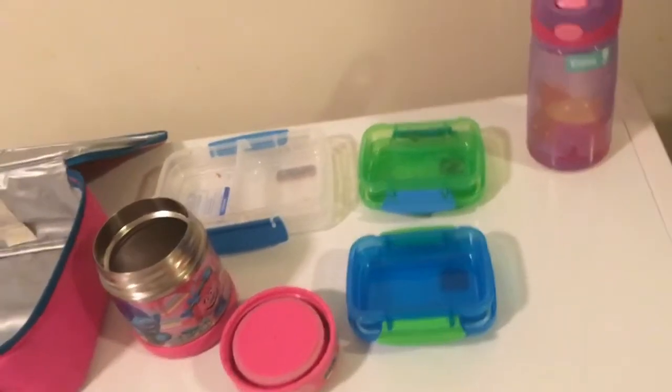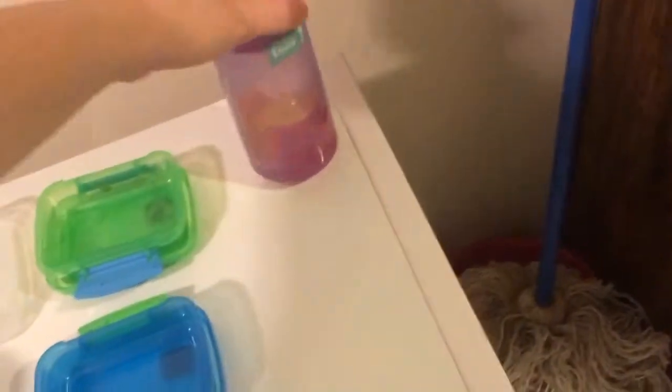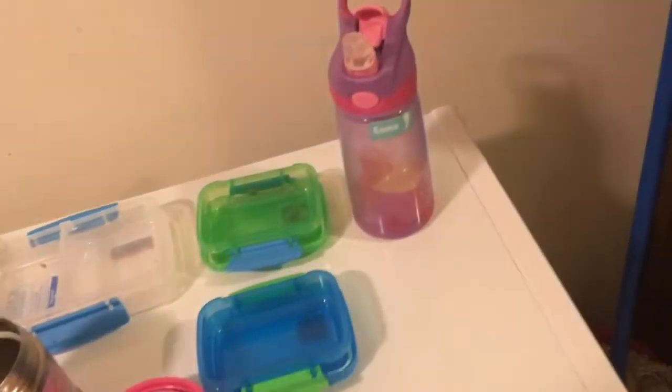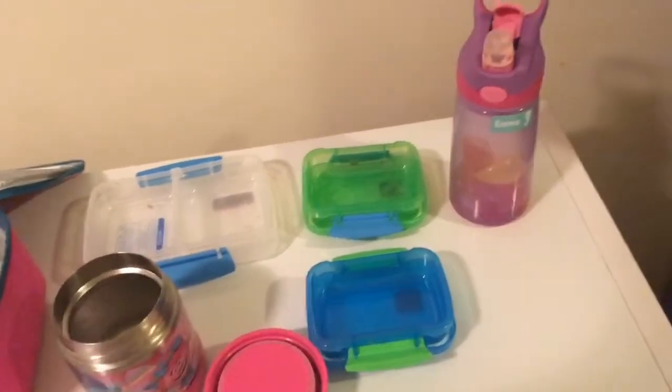Hey guys, we are at Thursday after school and this is what Emma ate. She ate all of her hot dogs, all of her muffins, all of her kielbasa, all of her bananas, all of her grapes, and drank her orange juice. I don't think she drank all of her water — I think most of it spilled in her backpack. She had it open and in her backpack; I don't know why she didn't put it in the water bottle holder. But she did pretty good — she ate everything!